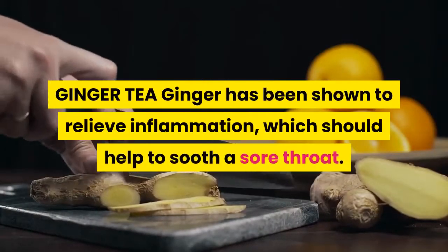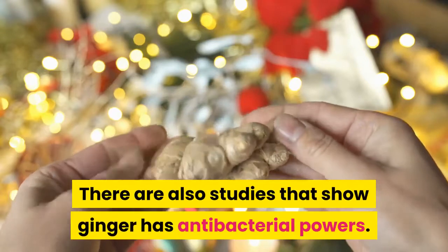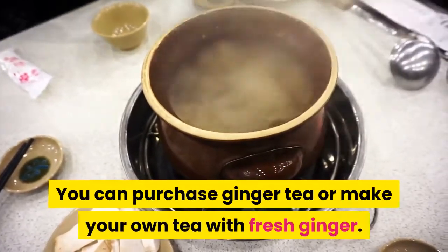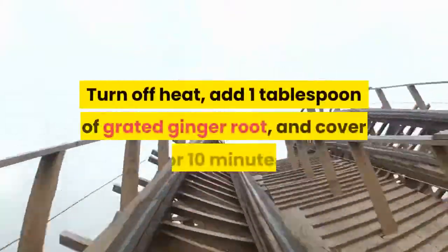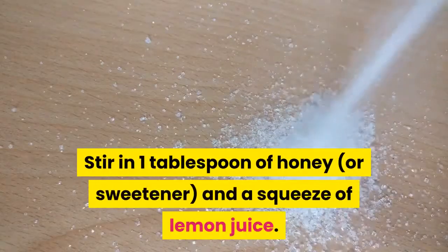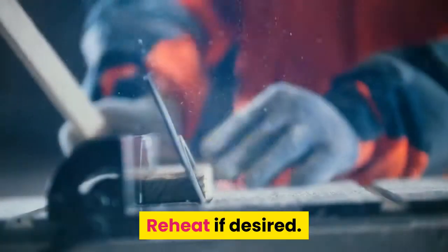Ginger tea. Ginger has been shown to relieve inflammation, which should help to soothe a sore throat. There are also studies that show ginger has antibacterial powers. You can purchase ginger tea or make your own with fresh ginger. Boil four cups of water in a saucepan, turn off heat, add one tablespoon of grated ginger root, and cover for 10 minutes. Stir in one tablespoon of honey and a squeeze of lemon juice. Drink warm or cool, and reheat if desired.